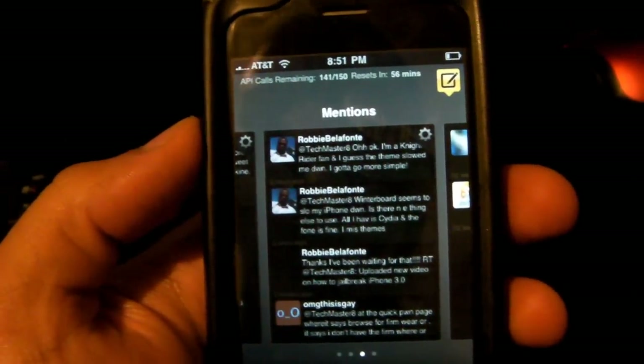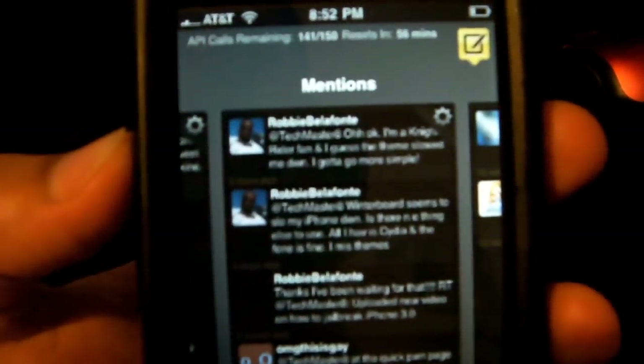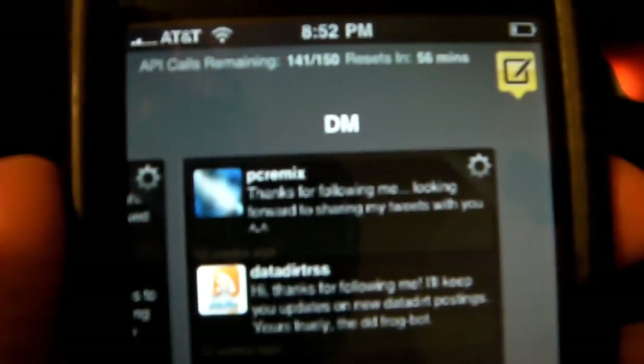I have mentions, so every tweet that includes my name, Techmaster8, will show up here in mentions. You can see @Techmaster8. And direct messages — DMs. You can also add certain groups and whatnot.